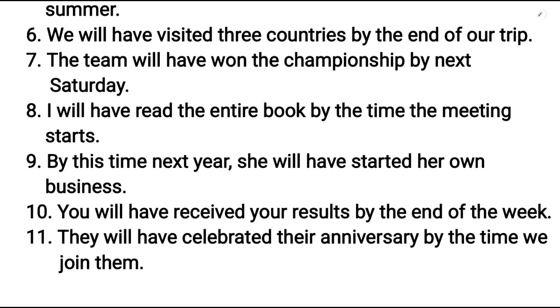By this time next year, she will have started her own business. You will have received your results by the end of the week. They will have celebrated their anniversary by the time we join them.